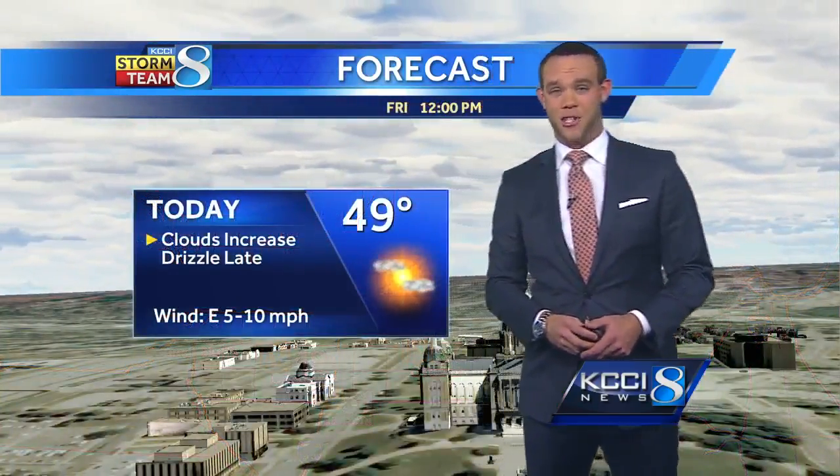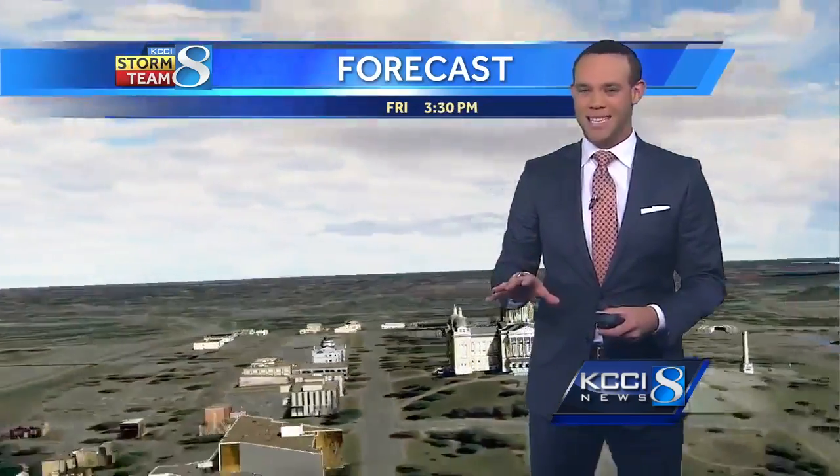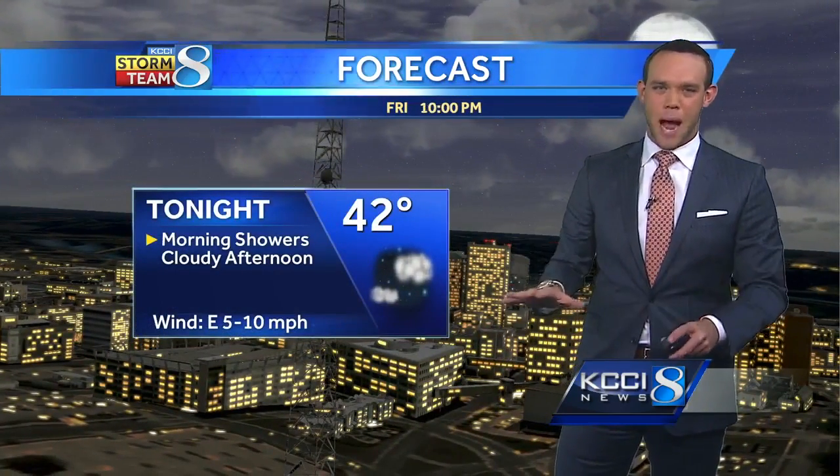Just 49 for the high in Des Moines today, 47 for Carroll, low 40s for Fort Dodge. Again, that wind out of the east at 5 to 10 — keep that in mind. Football Friday night tonight is going to be a chilly one, so you're going to need to dress up for that for sure. Lows tonight drop back into the 40s, but with the clouds around we won't drop a whole lot tonight — thankfully a little bit warmer conditions for your overnight low.